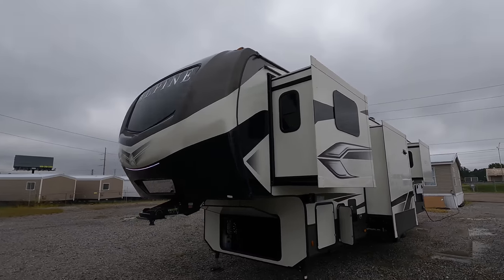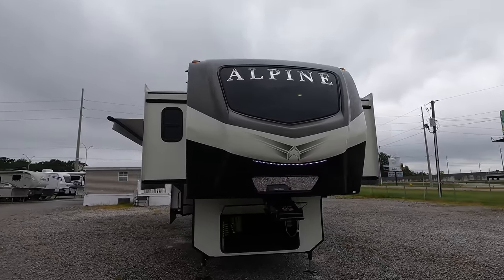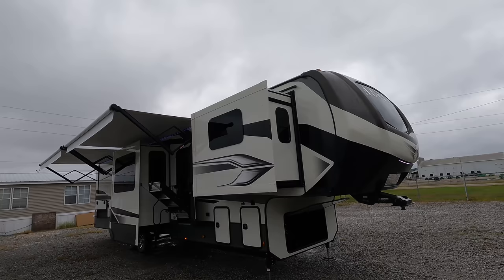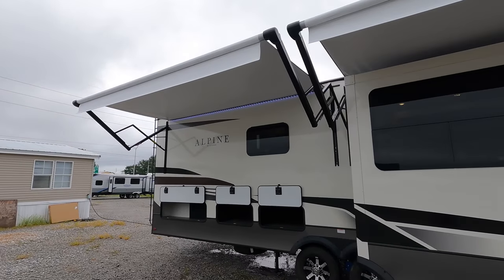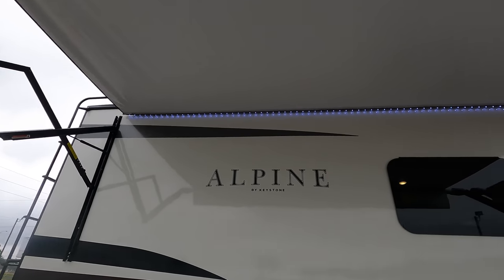Check out the new colors — they've made some subtle changes going into the 2022 models, getting rid of the burgundy that was on the side. Two 14-foot awnings, and both of these are white in color. It's almost a rainy day here in Mississippi, but you can see those white LED lights underneath them.